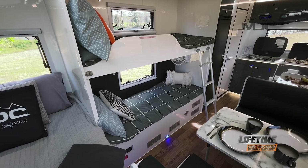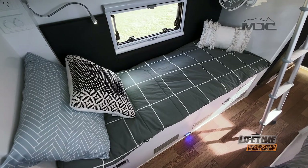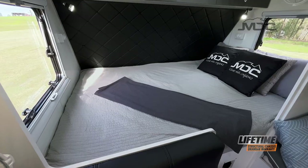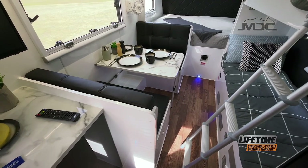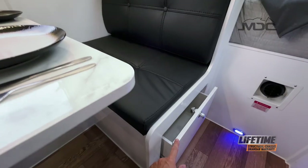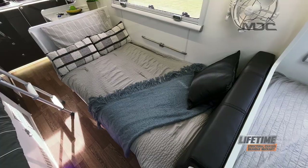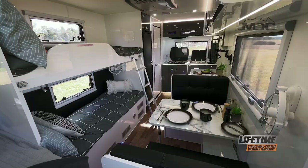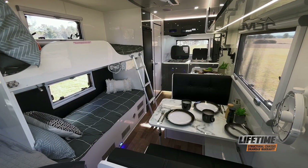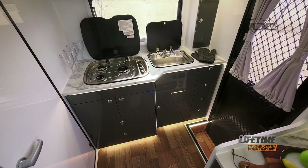Sleeping comfort is a big feature, which is why this van is fitted with generous sized bunk beds and a comfy pillow-top main bed mattress. Need an extra bed? The dinette with large drawer storage can fit spare blankets, pillows, and whatever you like, and converts to a third bed — making this van capable of sleeping five in ultimate comfort.